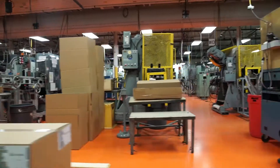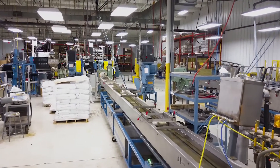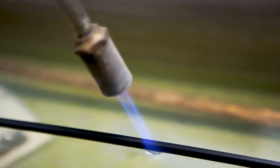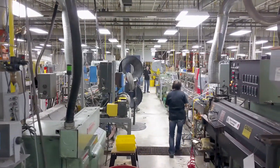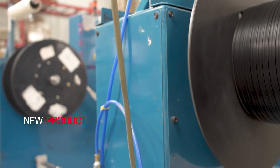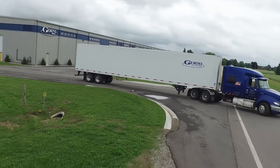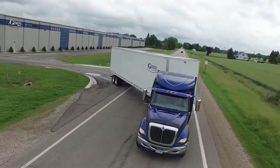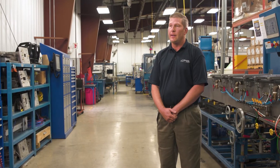A recent customer success story — an example of that is right behind me. The line behind me was co-developed with a tier one, the OEM, and a material supplier. We worked with them for a development period of about six months, working on a product that had never been done before with a material that had never been extruded before for a part in a new application. We worked with the equipment vendors to spec out equipment that would work for the job, as well as the material vendor to tweak the material that would work in our process.